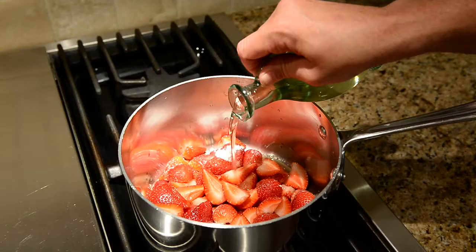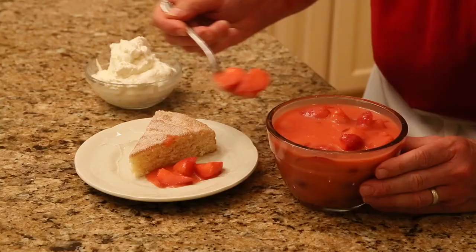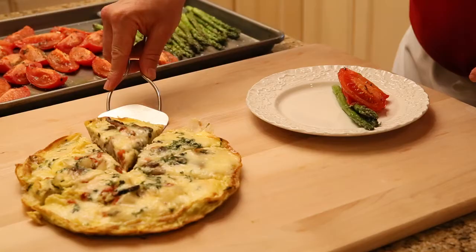I used extra virgin olive oil for a savory effect in the spice cake. If you don't want to change the flavor when baking, use olive oil instead of extra virgin olive oil. For example, I used olive oil in the strawberry sauce so that the fruit and Grand Marnier can really shine.